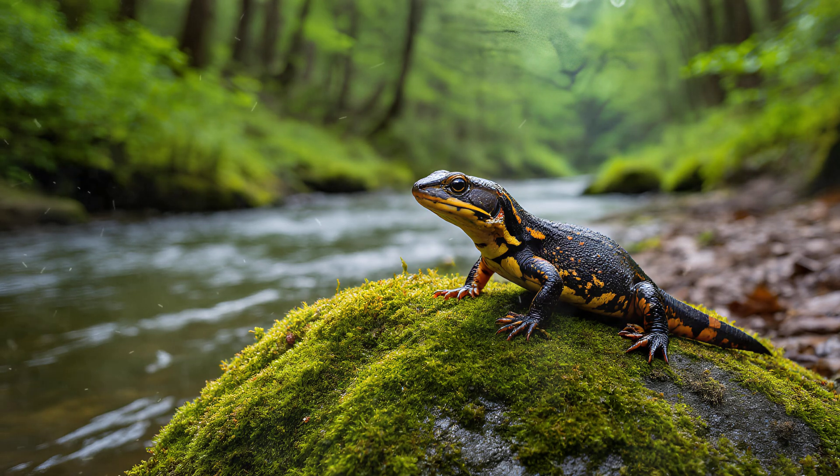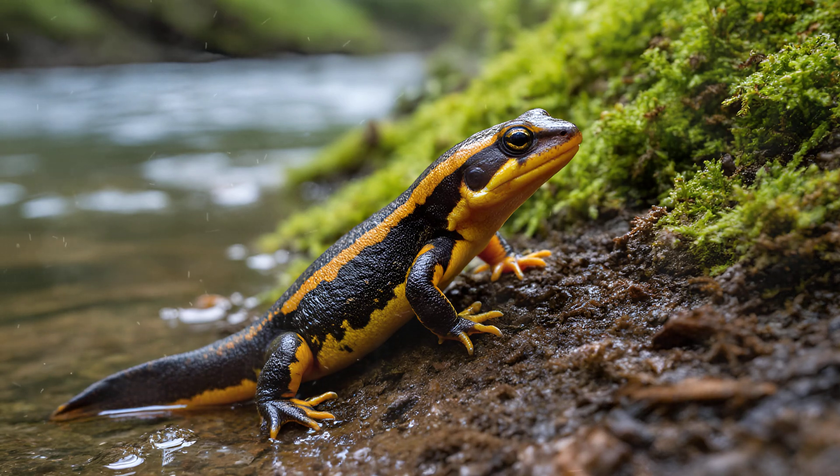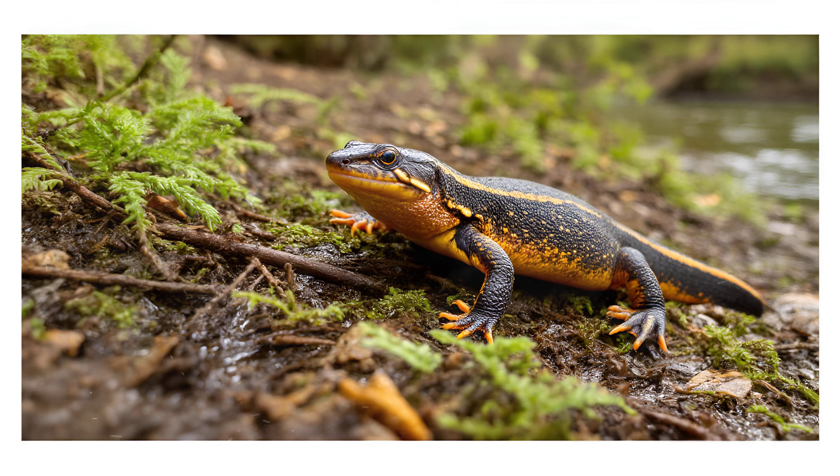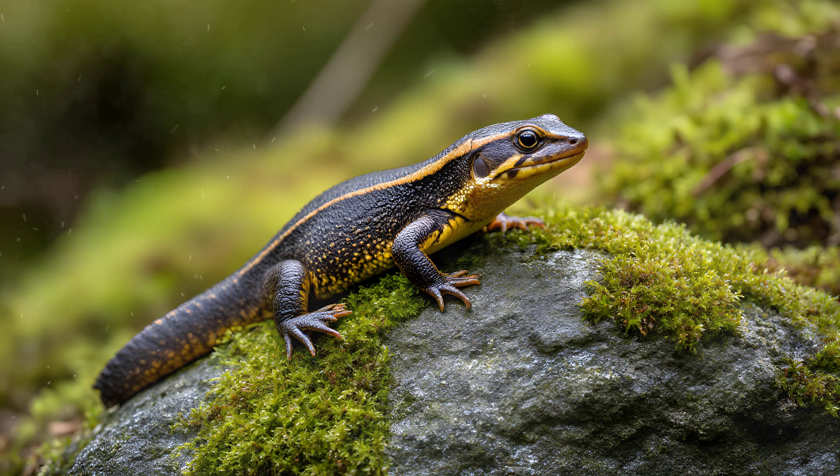It's truly fascinating to consider how adaptable newts are. While they typically progress from the aquatic eft stage to a more terrestrial form, there are instances where they can actually revert back — and this has been observed in the wild. When faced with significant stress, such as a sudden change in water quality, a predator encounter, or the disappearance of their preferred land habitat, some newts will transform backward into that earlier eft stage. It's an incredible example of phenotypic plasticity, demonstrating a remarkable ability to adjust their physical form and life strategy based on environmental cues.